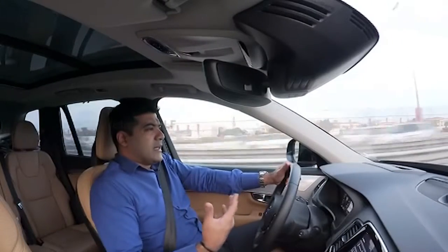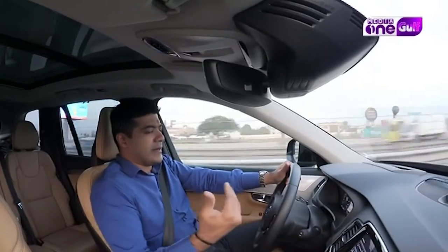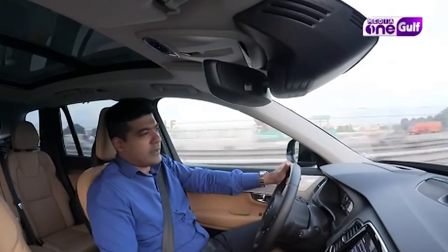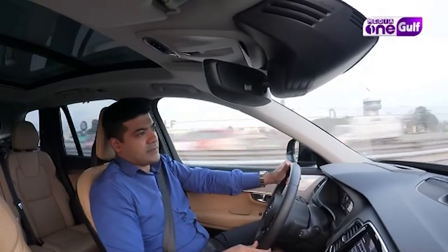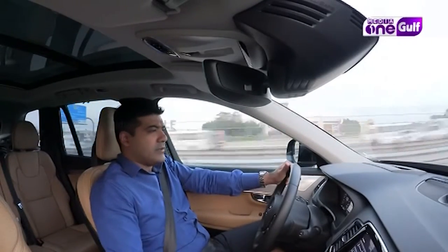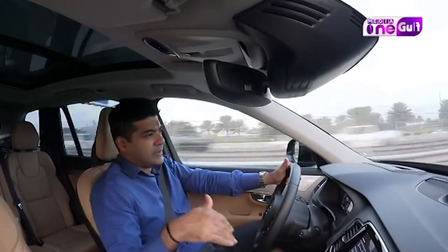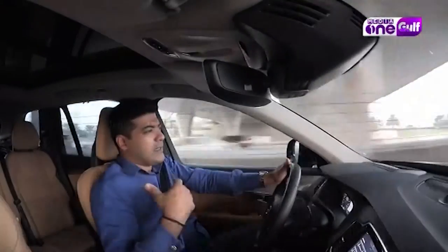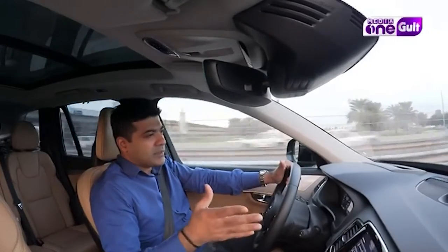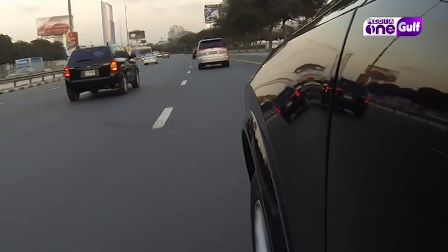Another feature of this car is parking assist. It can identify perpendicular parking spots and offers self-parking assistance — parking and exit, all handled electronically. It makes use of cameras and parking lines to assist the driver, which is a good feature because in tight parking spots you may find it difficult. This is a good feature to have.